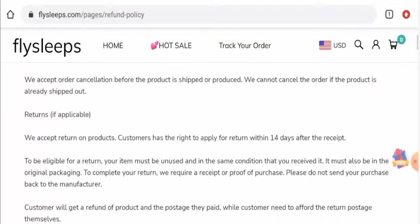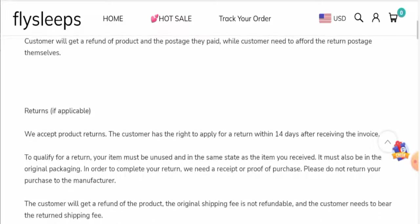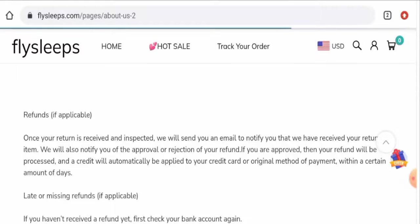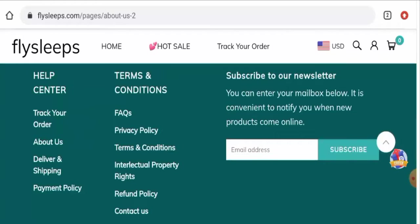Regarding the return and refund policy, if you would like to return your product you have 14 days. Once approved, your refund will be processed to your original payment method within a certain number of days. For return or refund issues, check the description area where you will find a link through which you can resolve your money issues.